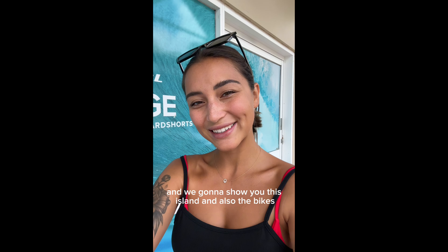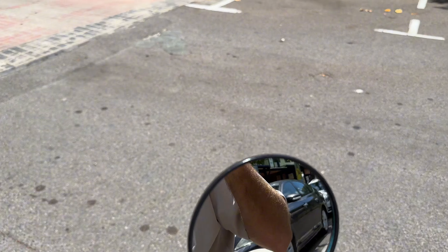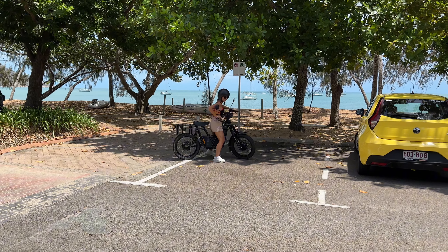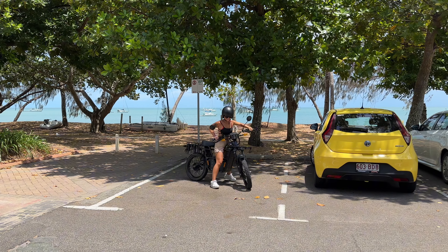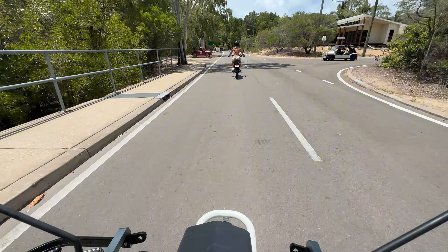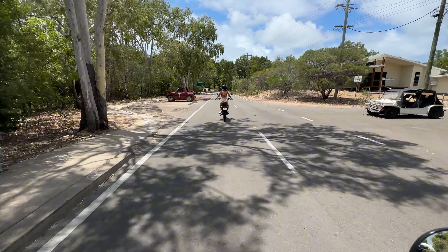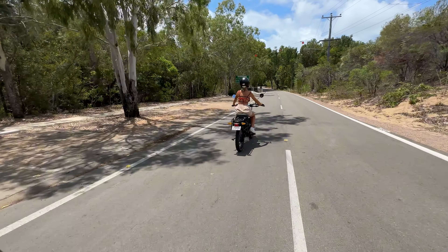With a full belly and a lot of energy, we grabbed our bikes to explore this incredible island. We loved driving on these amazing streets and exploring the nature of Australia and Magnetic Island.